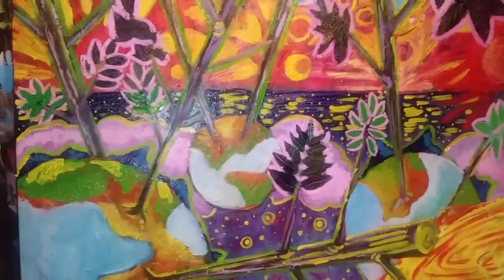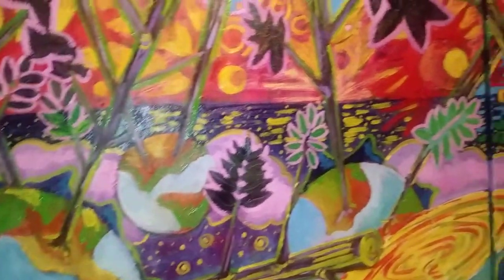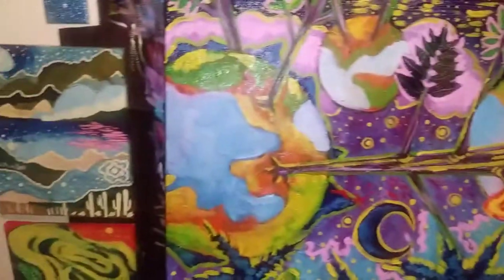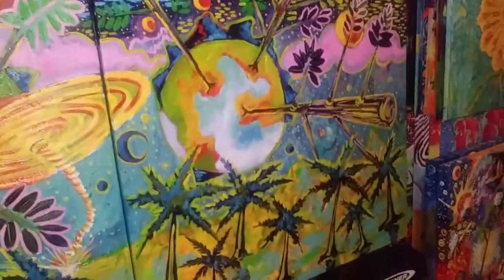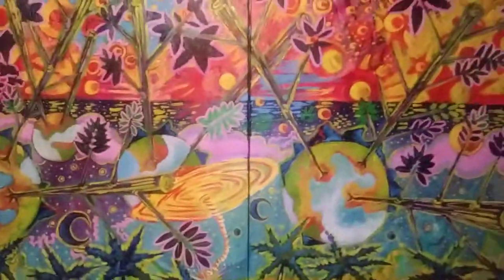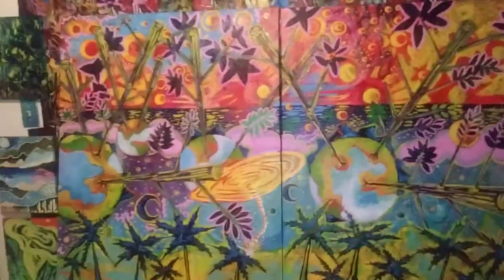One part is a sky, it's also like an ocean — a bunch of stars, suns, a tornado, palm trees. Two canvases put together, 36 inches by 48 inches, so totally it's six feet by four. I'm listening to Danny Elfman music in the background.